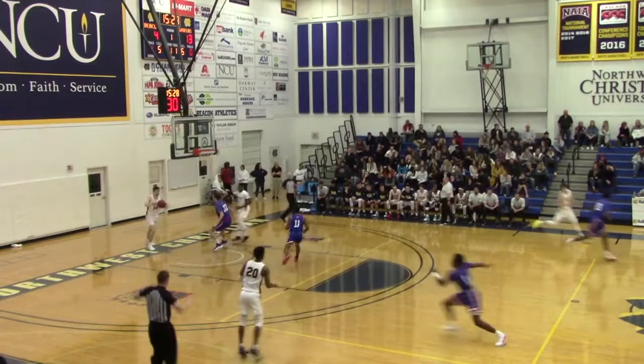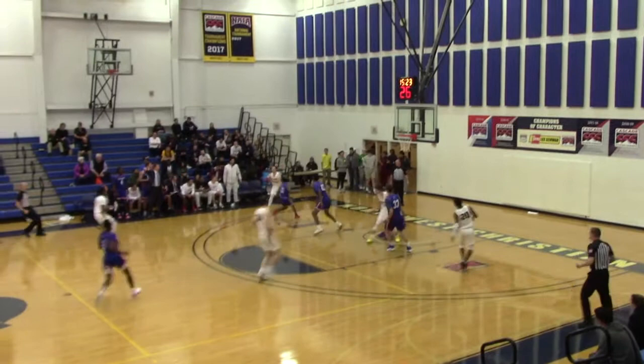NCU running the floor — Ugagu to respond for three. Splash. 13-7. And it looks like these teams are warming up here on a Friday night.